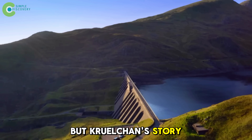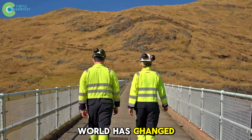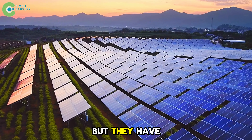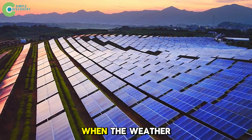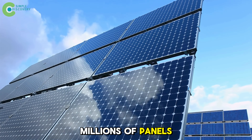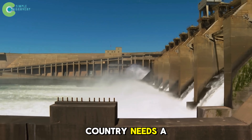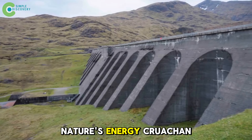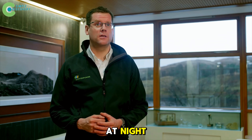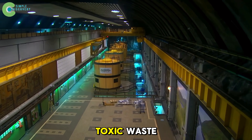But Cruachan's story isn't over — it's about to be reborn. Because the world has changed: wind and solar energy are booming across Europe, but they have a fatal flaw — they only work when the weather cooperates. When the wind stops or the sun goes down, millions of panels and turbines sit idle. That's when the country needs a place to store nature's energy, and Cruachan is the perfect solution. It can soak up excess electricity at night and release it when the nation needs it most, with no lithium batteries and no toxic waste.